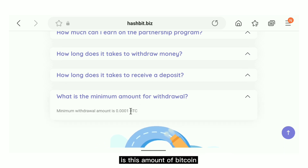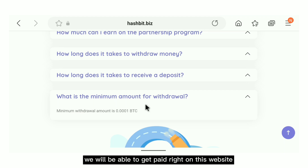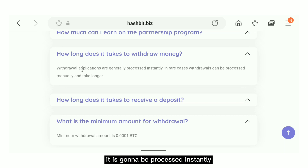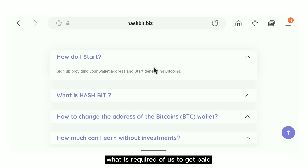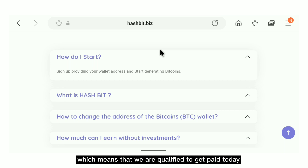It says the minimum amount for withdrawal is this amount of bitcoin, so the moment we have that amount we will be able to get paid. The second question I always check is how long it will take to get paid — it says withdrawals are processed instantly. The last question I check is what is required to get paid. A legit website will always tell you the truth here — whether you must invest or refer first — but I'm not finding any such requirement listed.